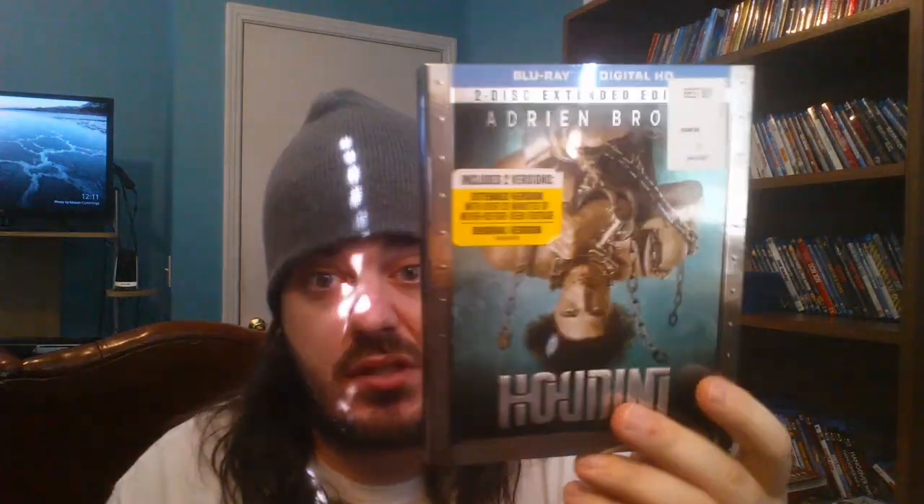Reasonable Doubt. Houdini with Adrian Brody — I thought I was going to like this and it was okay, just wasn't a huge fan. For me it was good, it just wasn't something I would re-watch. It was one I got for free at work, so I just kept the slip. It's an awesome slip cover though. Empire State with The Rock — I already got that one. Counselor — I tried to watch this movie twice. I bought this movie twice thinking that the second time I would like it more, and I just didn't. Except the Cameron Diaz car hood scene.